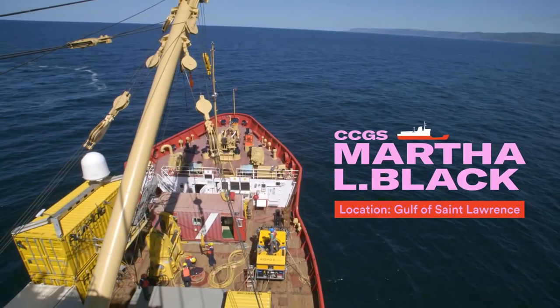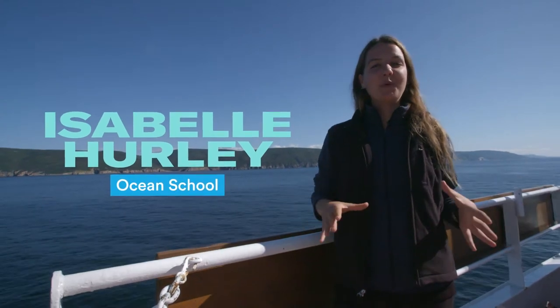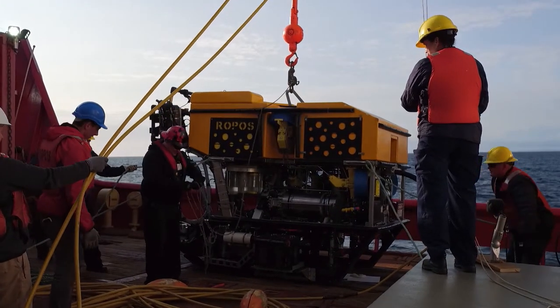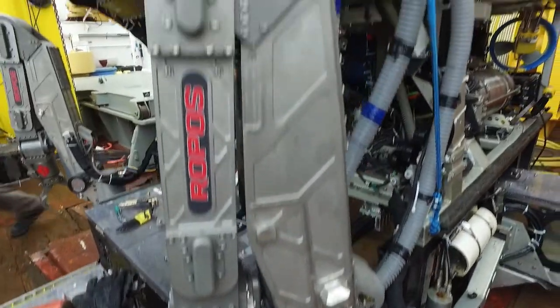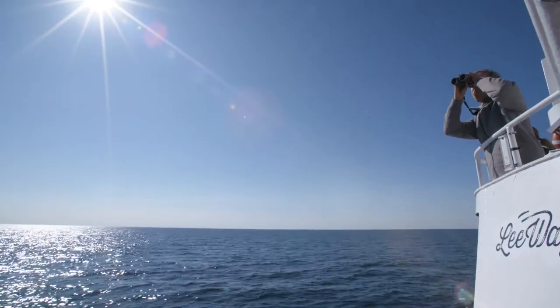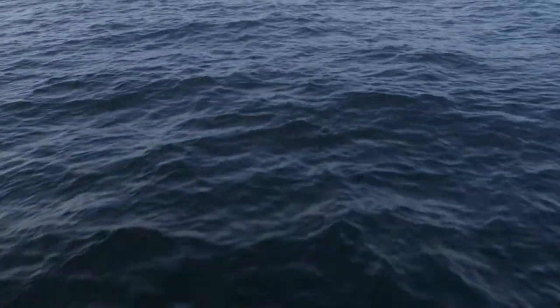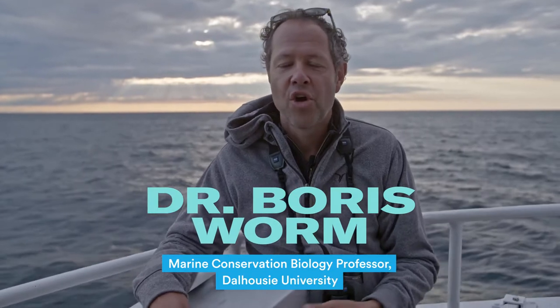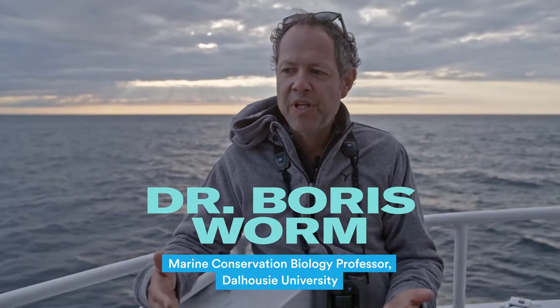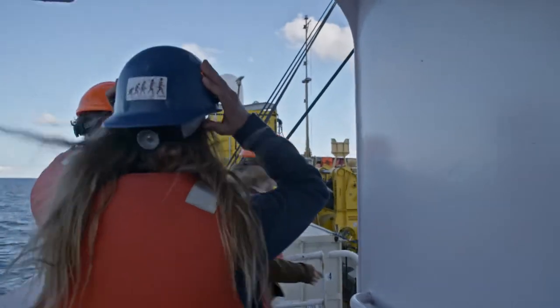I'm standing here on the Martha Black, and Martha Black is housing ROPOS, an underwater robot that's going to go explore for the very first time the seafloor of the Cape Breton Trough. We're hoping to explore those lesser known habitats, those places where other species live, and really to see for the first time what it's like to be down there and who lives there — whether there are any species that we place particular importance on and that we're trying to protect or recover because they've been depleted in the past. So that's our mission, but we don't know what we're going to find.